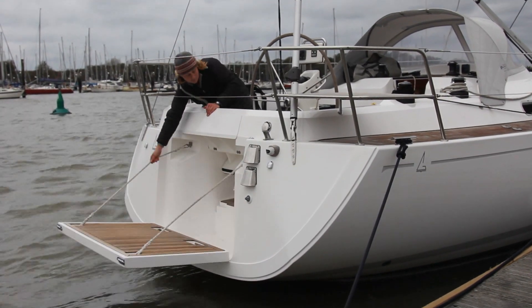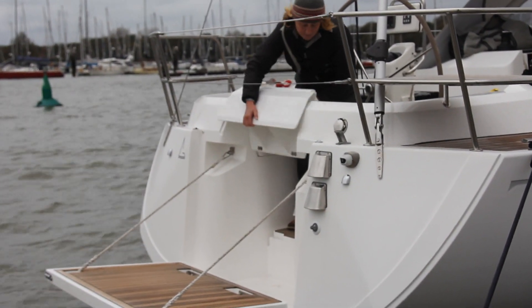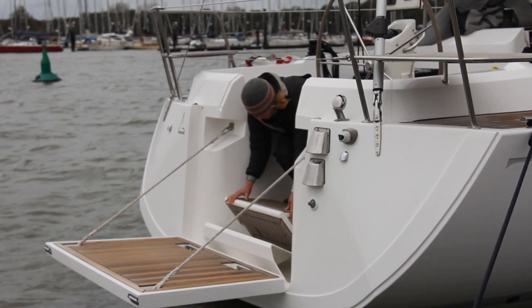This really neat piece of engineering on the back converts your closed transom for sailing into an open transom with a bathing platform and a step down while you're in port or at anchor.